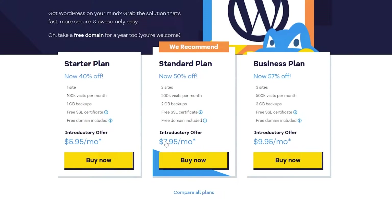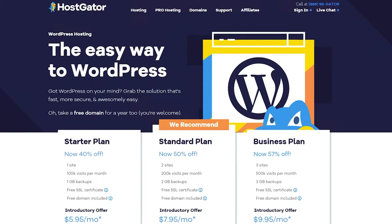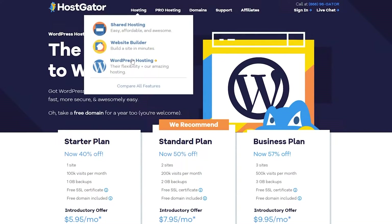For the Business WordPress plan, there's currently a deal — 40% to 50% off. You get three sites, 500k visitors per month, three gigabytes of backup, free SSL, free domain, and all that, worth $9.95. There are also a couple of different shared hosting plans available as well.